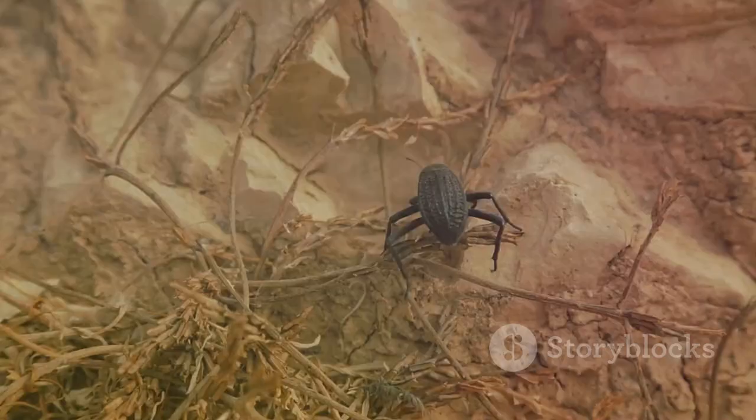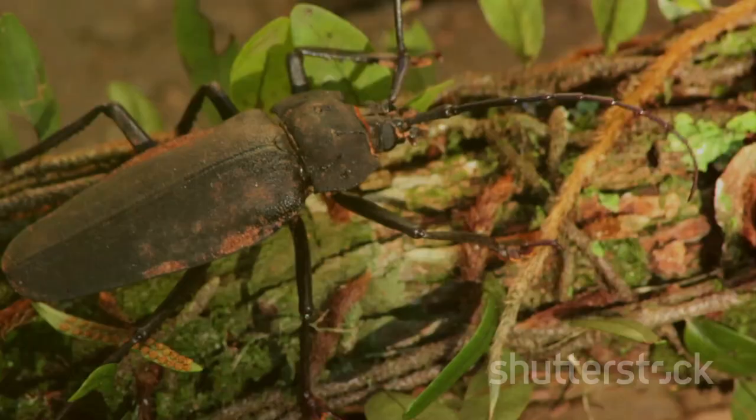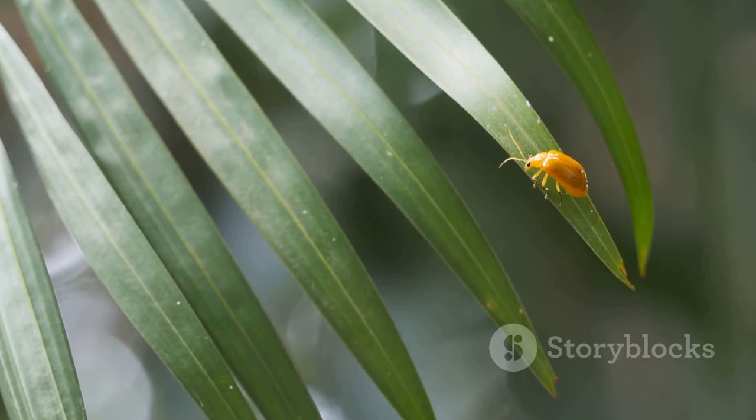The titan beetle is a nocturnal creature, venturing out at night to look for mates. The males, equipped with long curved antennae, can detect pheromones released by females even from miles away. Their massive, powerful mandibles can snap small branches and even cause injury to humans — but don't worry, they're not aggressive creatures. They only resort to using their mandibles for defense when threatened. Despite their colossal size, titan beetles can fly, with their heavy bodies and large elytra capable of flight.